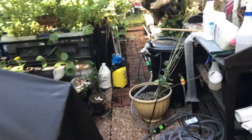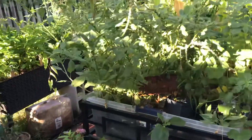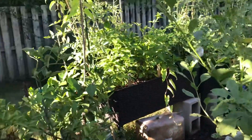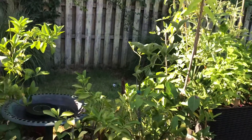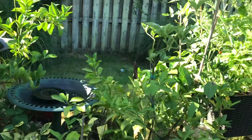Hey, good morning garden family, it's your girl Elisa. I was out in my garden poking around to see if I can find me some breakfast. I got me some nice little cherry tomatoes for breakfast.